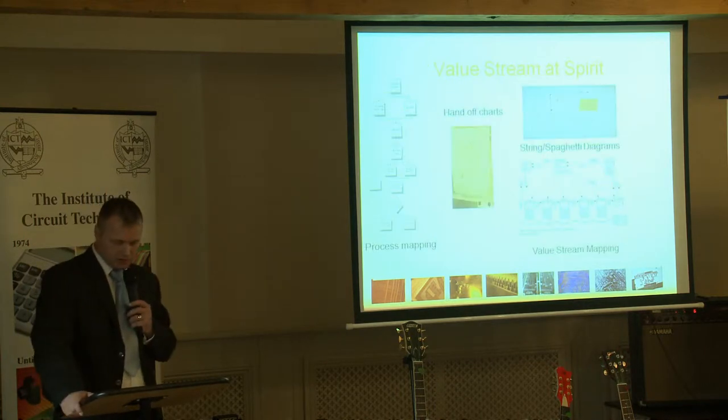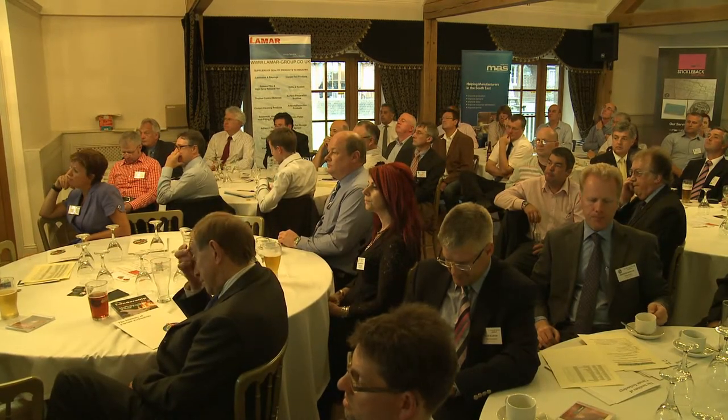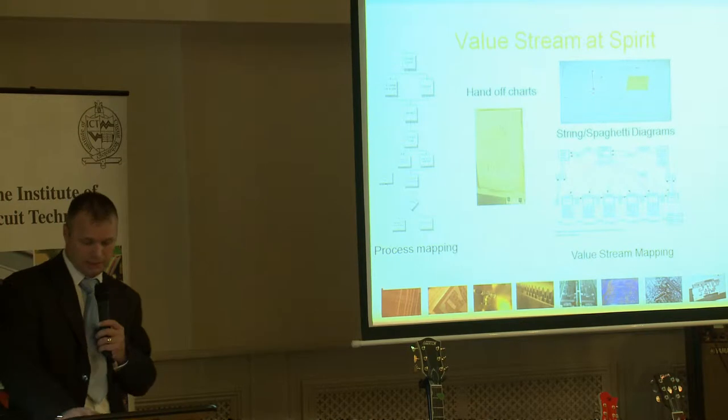There are many different types of mapping techniques that we could have chosen from, like process mapping, hand-off charts, and spaghetti diagrams, but we chose a hybrid of the traditional value stream map under Mark's guidance.